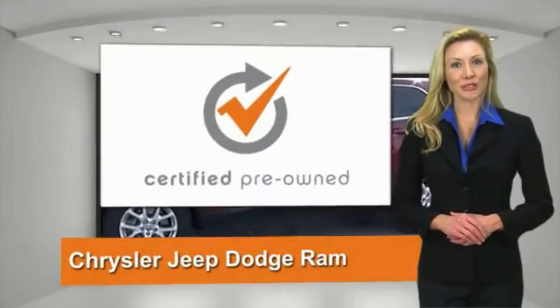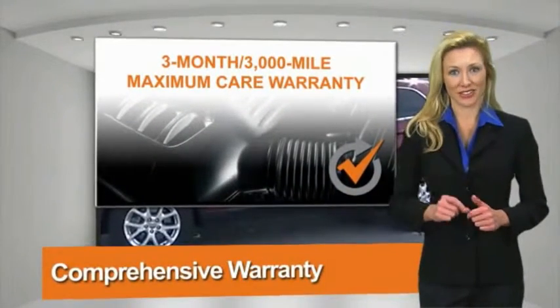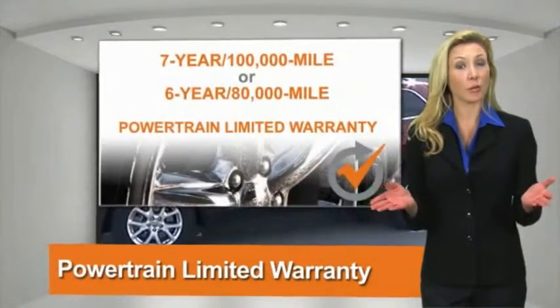All Chrysler Group certified pre-owned vehicles pass a stringent process guaranteeing that only the finest vehicles get certified. Ask your dealer about available lifetime warranty upgrades.